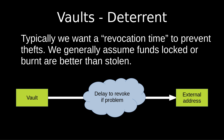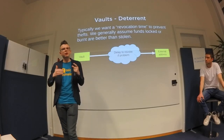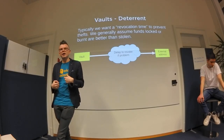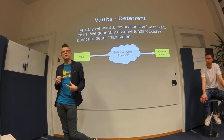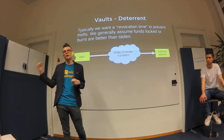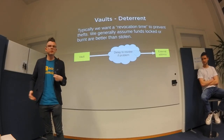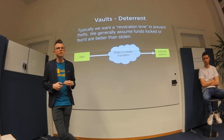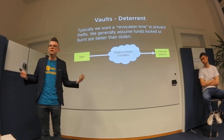We want to use vaults as a deterrent. Our logic here is that funds are better being locked or lost than stolen. This is a big assumption — the victim still loses the funds if a successful attack occurs. But what we change is that the thief cannot go away with the funds. We assume it's better if the victim can decide to burn the coins rather than give them to the thief. Having that option is a big deterrent.